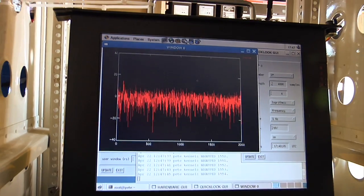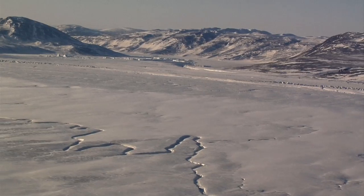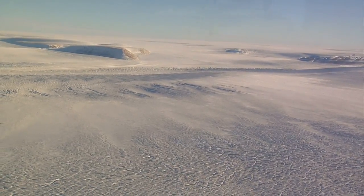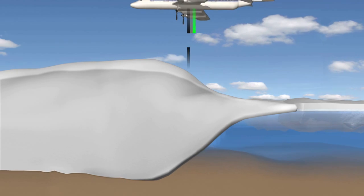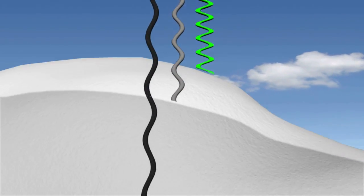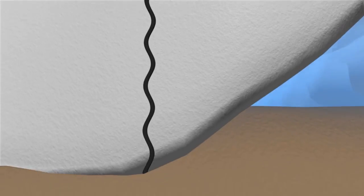Three radar instruments from the University of Kansas measure the vertical profile of the snow and ice. The KU band and snow radars measure the depth of snow and ice on and near the surface. The multi-channel coherent radar depth sounder, or M-CoRDS, can penetrate the upper layers of snow and ice to reach the bedrock below, telling scientists the thickness of the ice.